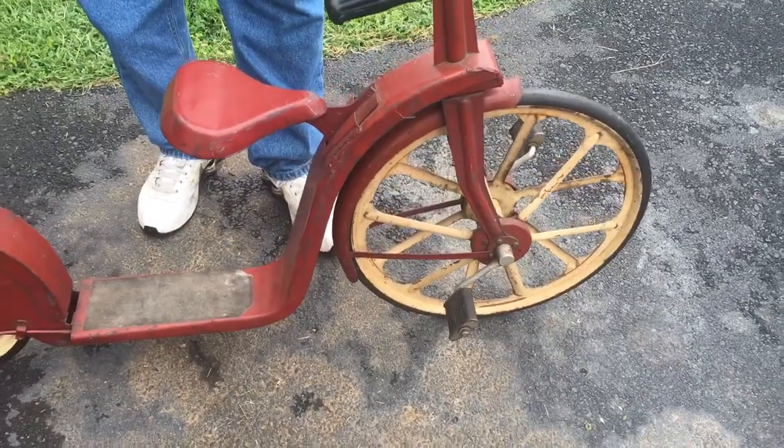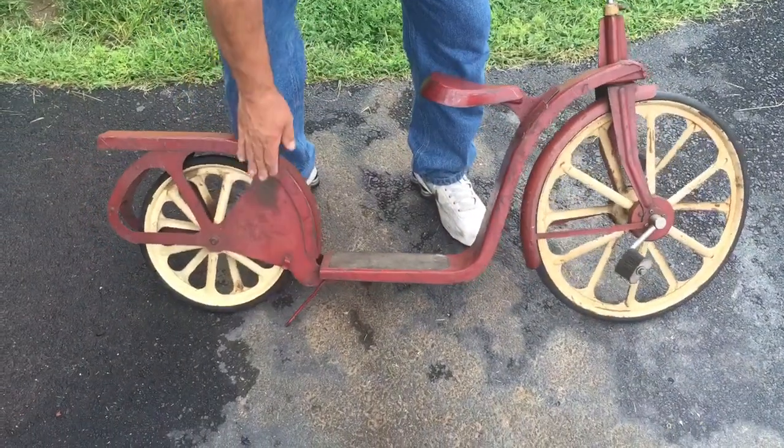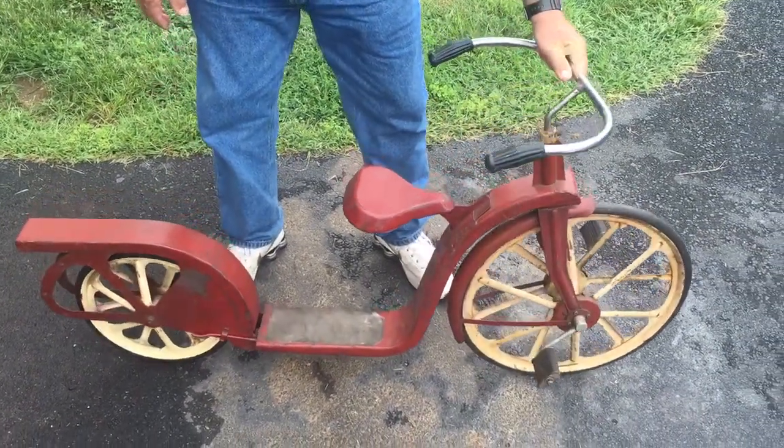Lots of interesting things with this bike, including a little kickstand built in and a little holder. Definitely neat.